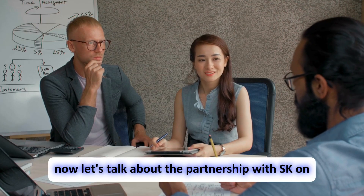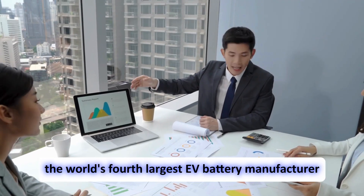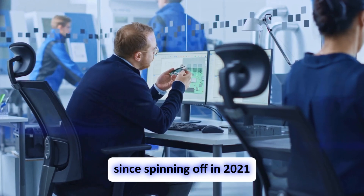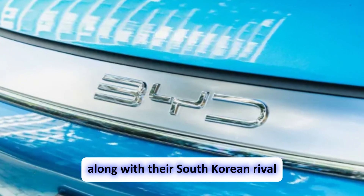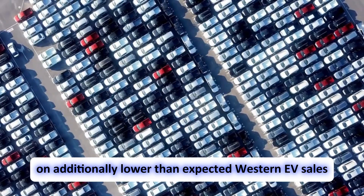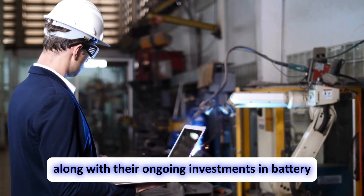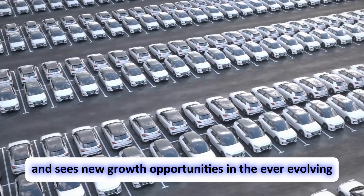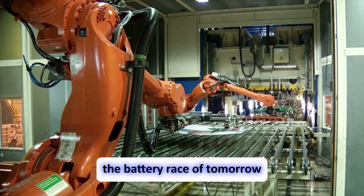The partnership with SK on comes at an interesting time — SK on is currently the world's fourth-largest EV battery manufacturer but has reported losses for 10 consecutive quarters since spinning off in 2021. Fierce competition from Chinese giants like CATL and BYD, along with South Korean rival LG Energy Solution, and lower-than-expected Western EV sales, have put a strain on SK on. By joining forces with Saku's innovative technology, SK on hopes to navigate these challenges and secure a strong position in the battery race of tomorrow.